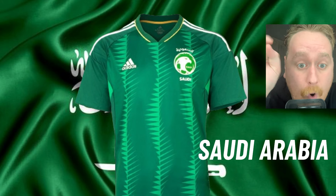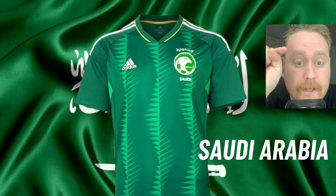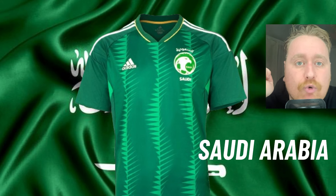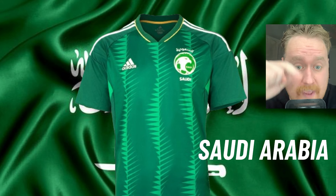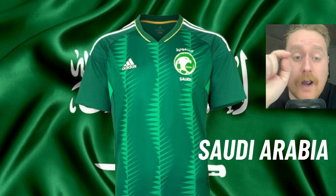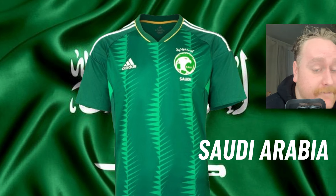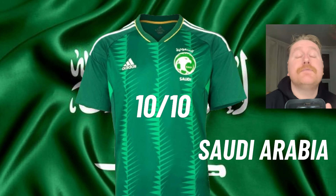Now we are talking. Saudi Arabia. This is absolutely outrageously beautiful. This is a kit that I want to see most nations release. I'm going straight for it and giving this a 10 out of 10. It's beautiful.